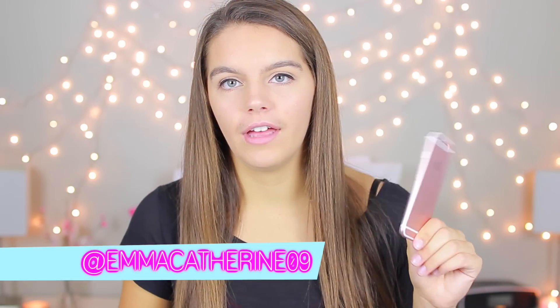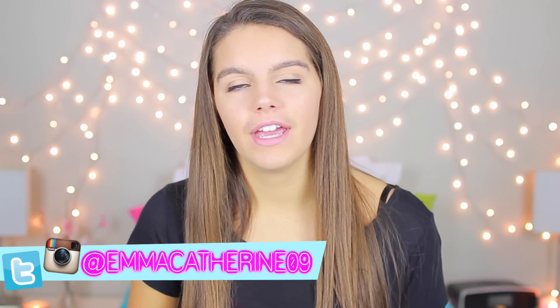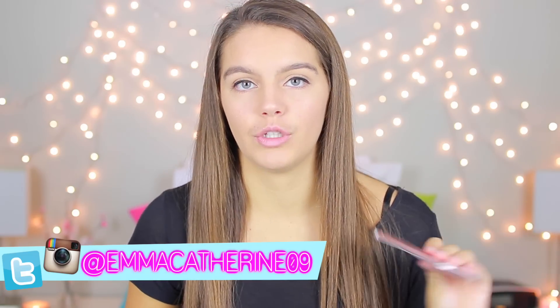Hey everyone! Welcome back to my channel. For today's video, as you guys can clearly tell from the title, I am going to show you guys what is on my new iPhone 6S. I posted a picture of me unboxing it on Instagram and almost all the comments were asking me to do a 'what's on my iPhone,' so I decided I would go ahead and do one for you.